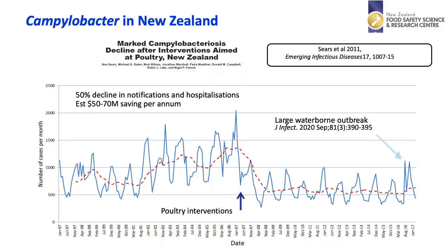Campylobacter is a notified disease in New Zealand and as can be seen from the slide here, over a 20-year period monitoring has shown a gradual rise up until about 2006 and then a decline subsequently. This decline has been due to interventions that the poultry industry put in place around 2007, and such interventions are thought to have saved the New Zealand economy somewhere between 50 to 70 million dollars a year.